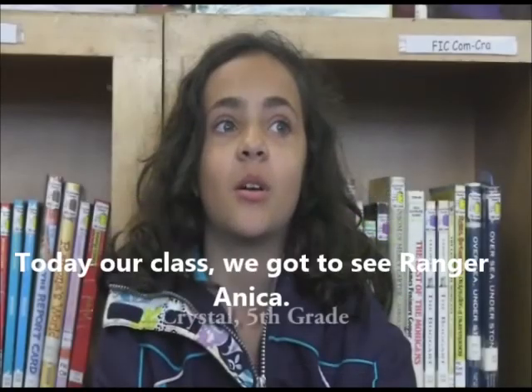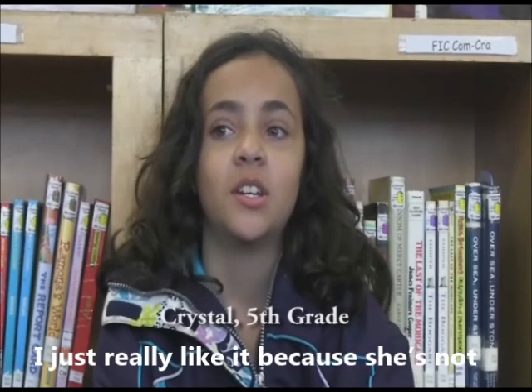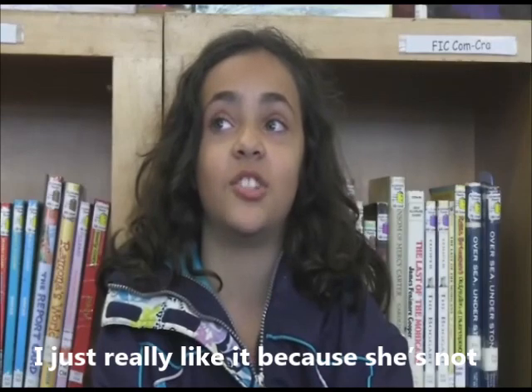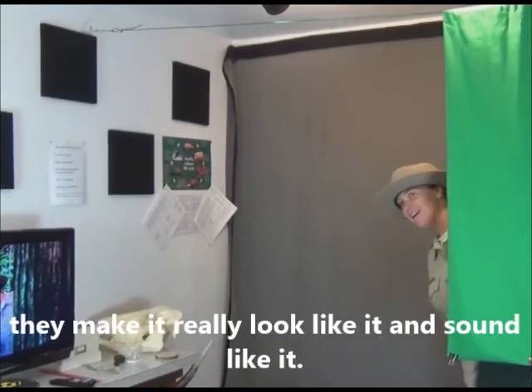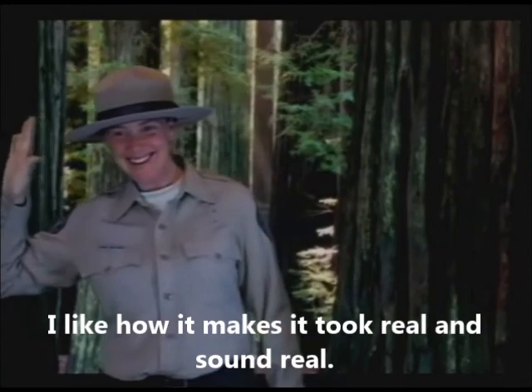Today our class got to see Ranger Annika. I really like it because she's not actually in front of a view, but they make it really look and sound like it. I like how it makes it look real and sound real.